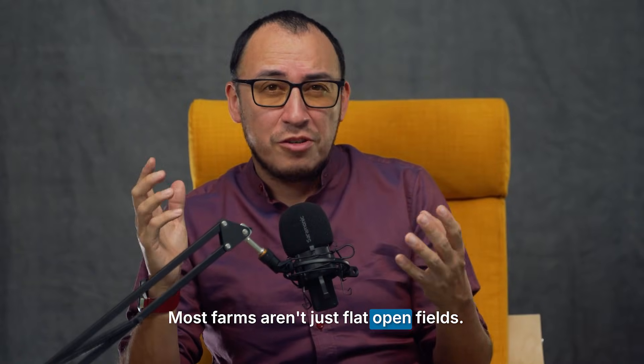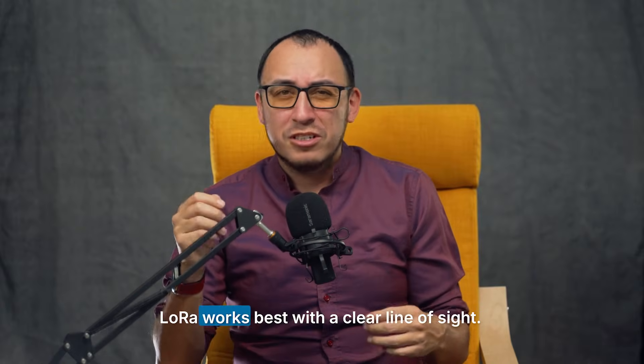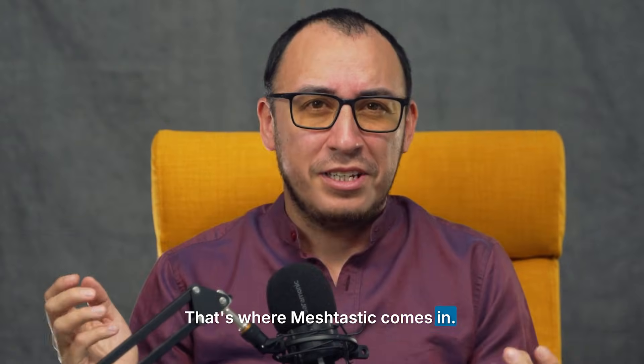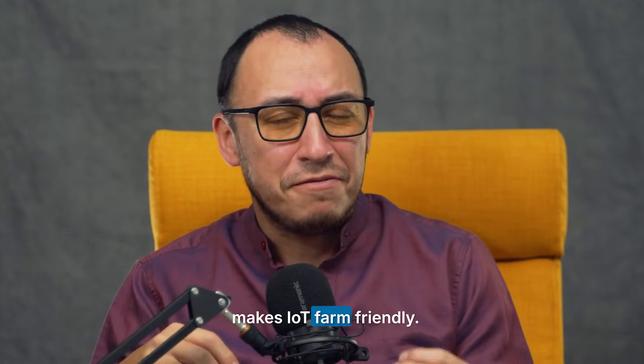Most farms aren't just flat open fields — there are trees, rocks, and buildings in the way. LoRa works best with a clear line of sight, but in real life, farms need a smarter way of transmitting data. That's where Meshtastic comes in. Let's listen to Pratik explain how mesh networking makes IoT farm-friendly.